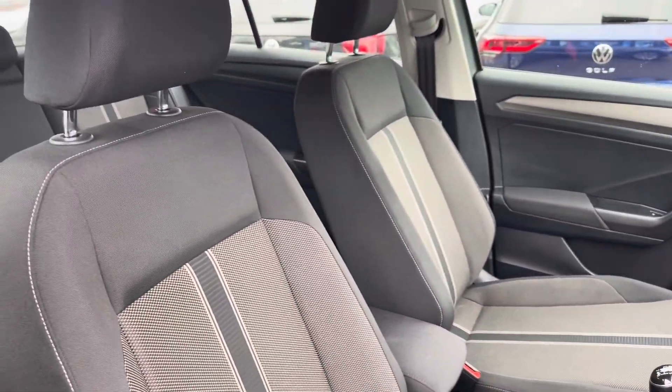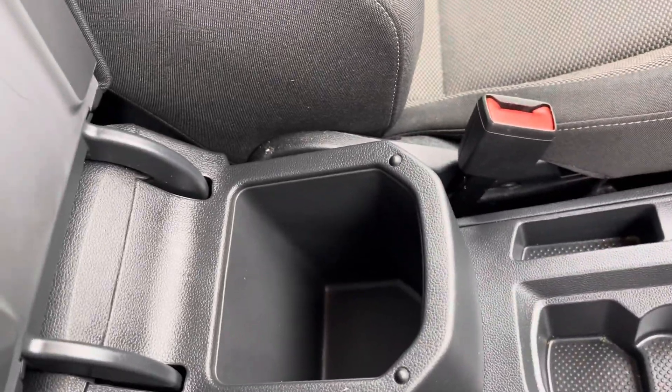Moving into the cabin, you'll find your front seats with manual adjustment, along with other features such as a USB port, cup holders and storage inside the armrest.